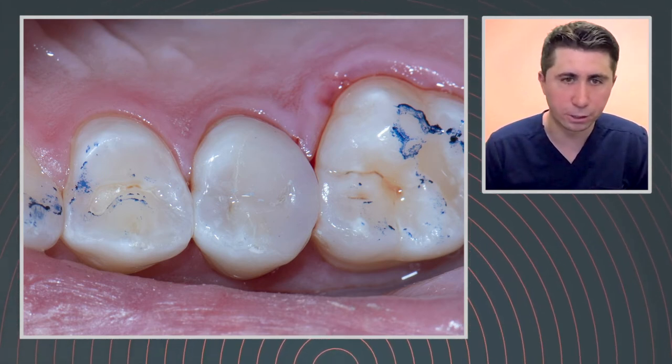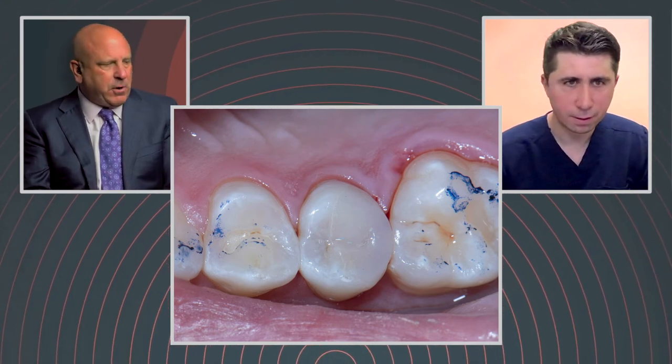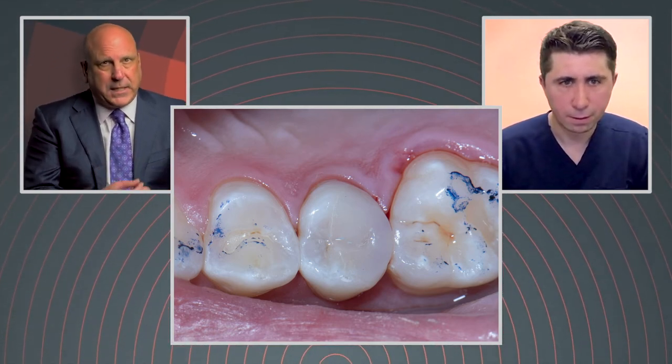There are other universal composites that need an opaquer below them because if you get too big of a mass or too wide a space between the buccal and lingual margins, they get too translucent and start to gray out. You really don't see that happening here — and that's without an opaquer or any kind of backing behind it. So Kuraray has done a great job of reformulating this composite so it takes on the colors and shades from the adjacent tooth structure and brings them into the restoration, even in deeper or wider preparations.